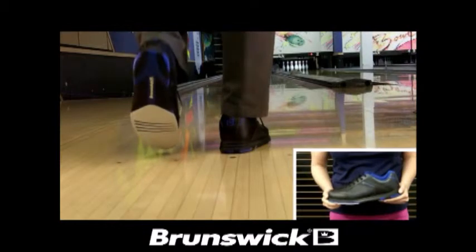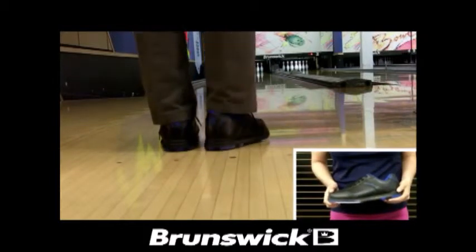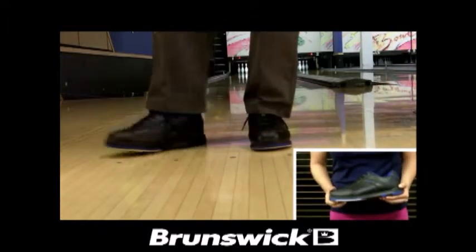The padded tongue and collar makes this shoe extra comfortable. The shoe is designed for both left and right-handed bowlers and features a microfiber slide pad on both shoes with flex slide technology.